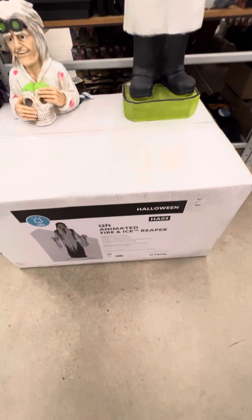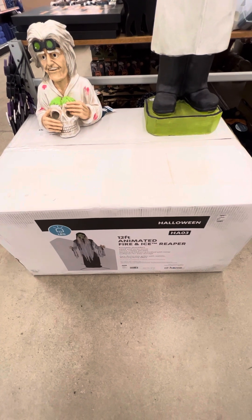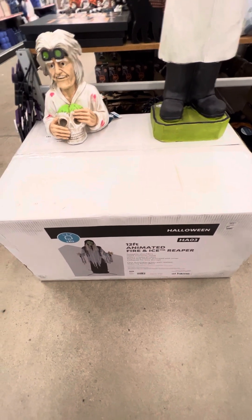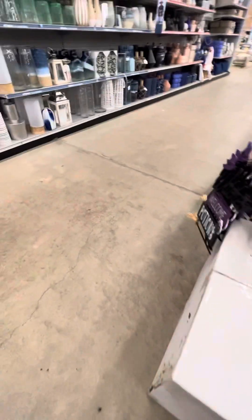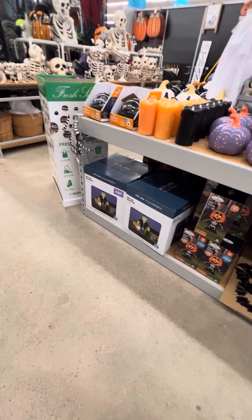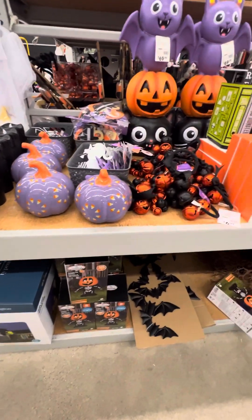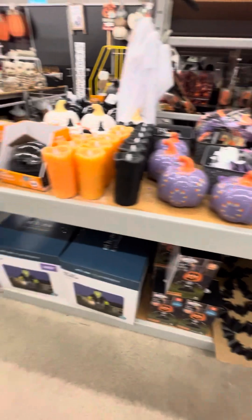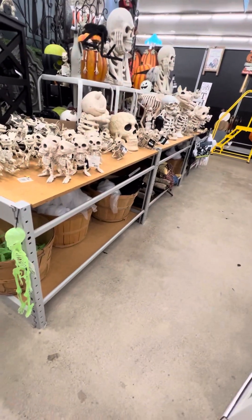And they have the 12-foot animated Fire and Ice Reaper for $400 — so another 12-foot machine Halloween prop. I think we're getting to the point of how many can we see and how far can it go? Are they going to go even higher? I mean, they have 20-foot inflatables — can we see 20-foot animatronics too? I just think the market is getting to the peak on those, getting bigger than most houses.